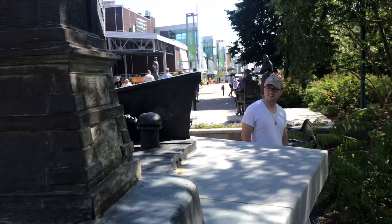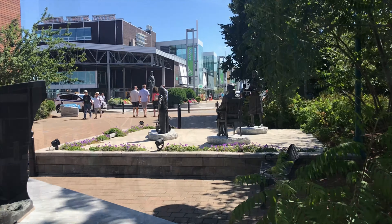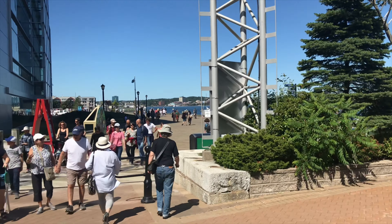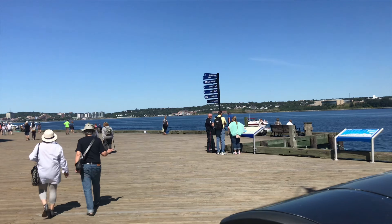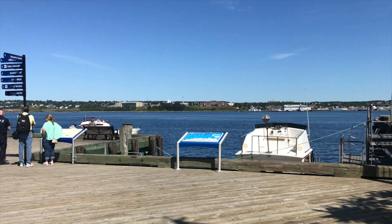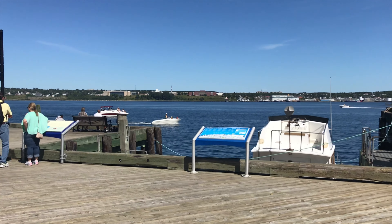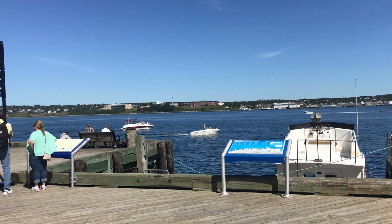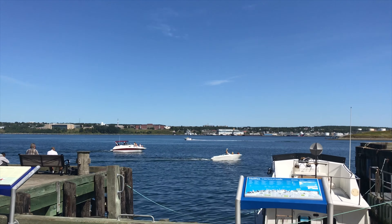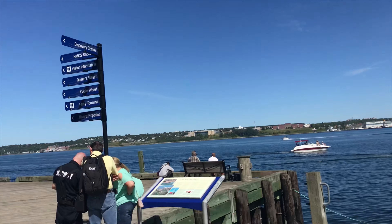We have a little display over the side deck — awesome. You can smell the sea — isn't that beautiful? Look at that. Across the water is Dartmouth, that's right. And there's George's Island — we can probably talk about George's in a little bit.